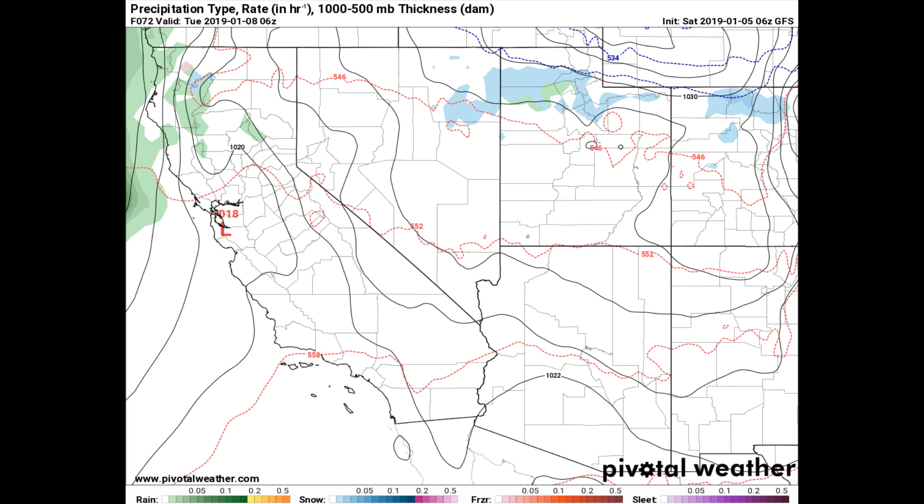If you are interested in the weather for the national championship game, number one Alabama will be taking on number two Clemson out in Santa Clara, California, with kickoff taking place at 7 p.m. Central Standard Time. At this point, the game looks to be taking place in between rounds of showers. There is a chance of a few showers during the day prior to kickoff, but those should come to an end before the coin toss. The skies will be mostly cloudy throughout the game, and there may be a passing shower, but for now it looks to be dry. Temperatures will be in the 50s throughout the game.